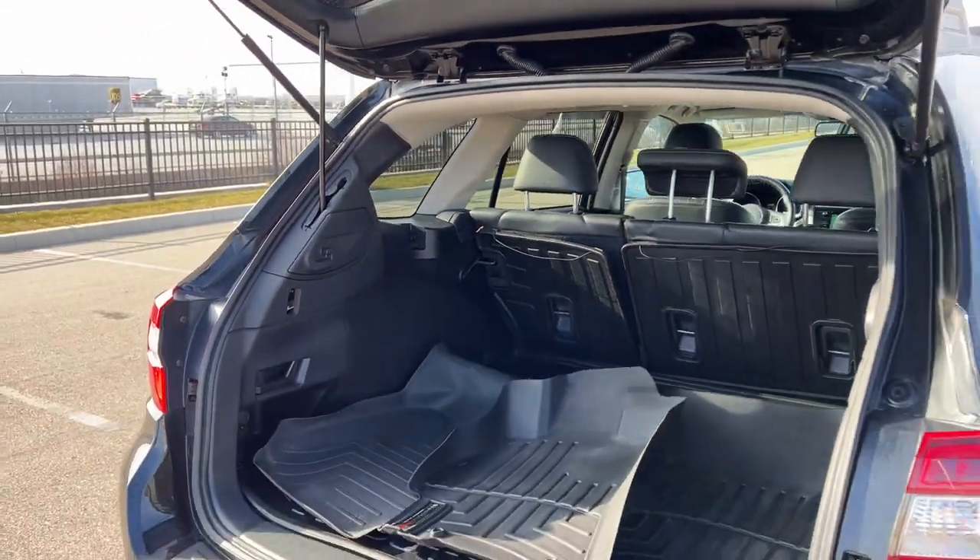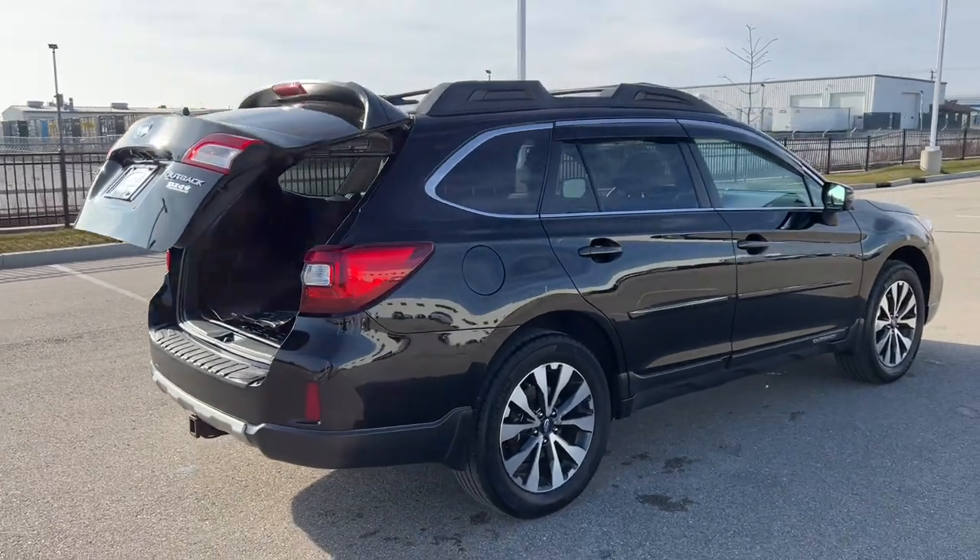Great car, guys. If you like what you see here, come on down today. Great car, guys.